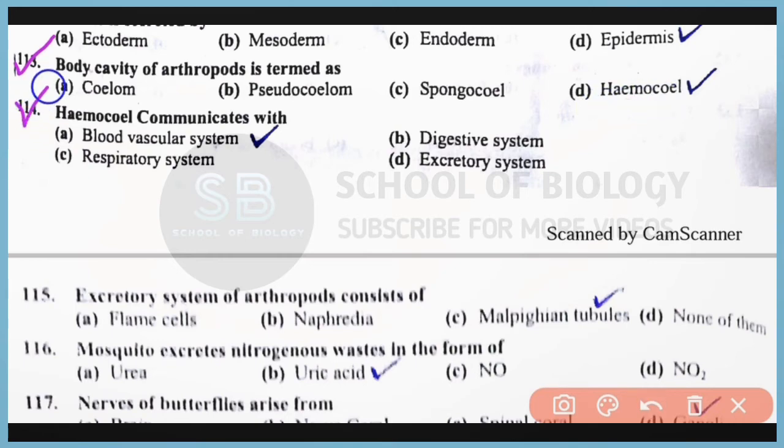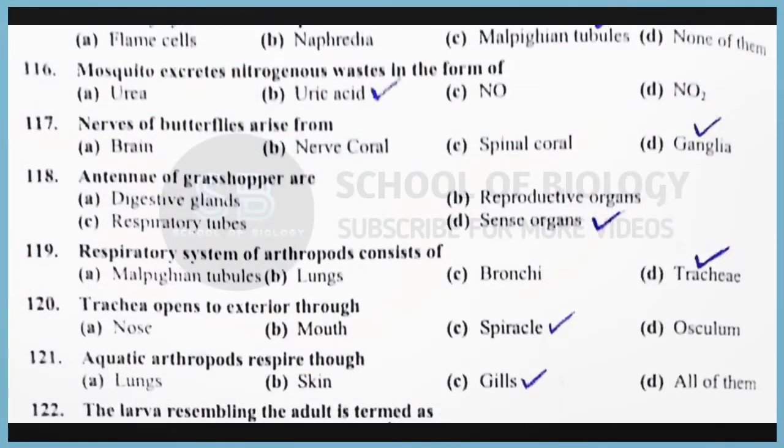Question number 114: Hemocoel communicates with the blood vascular system. Correct answer: option A. Question number 115: The excretory system of arthropods consists of Malpighian tubules, mainly present in class Hexapoda or Insecta. Question number 116: Mosquitoes excrete nitrogenous waste in the form of uric acid. Correct answer: option B. Question number 117: Nerves of butterflies arise from the ganglion. Correct answer: option D.